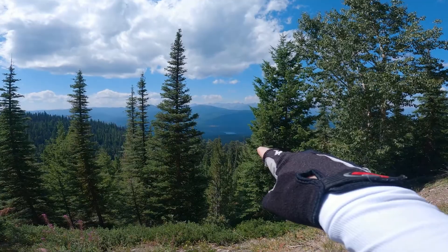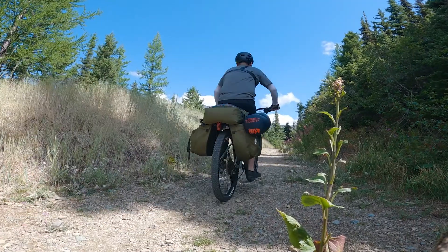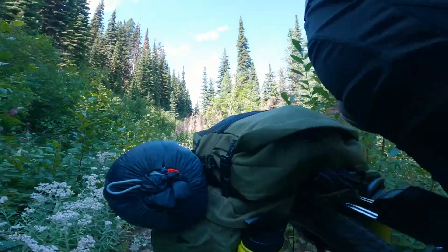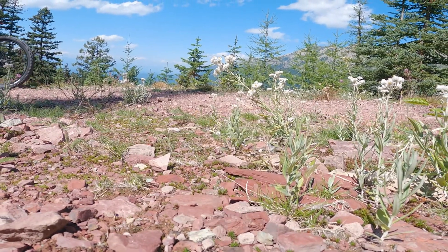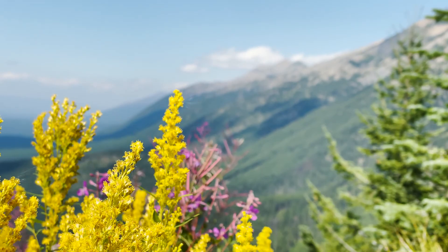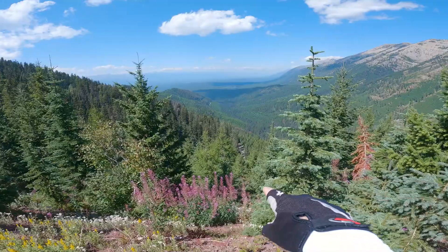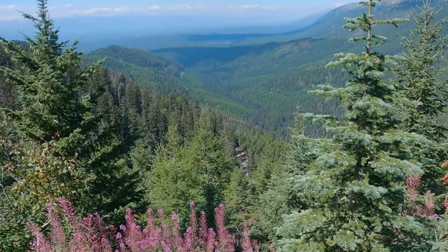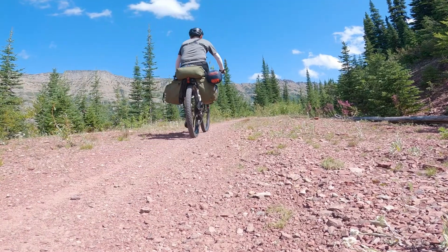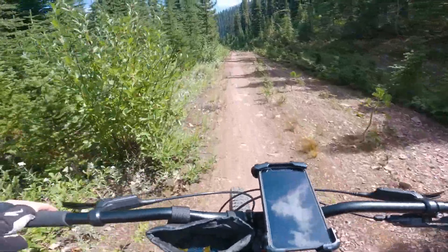I believe that lake down there is Clearwater Lake — absolutely beautiful. Looks like we're going to ride some single track for a while. Look at that view. It's so quiet up here. Look at the road I came up on, down there. It's a steep climb. Man, this has been a long time coming. Check out this glorious downhill.